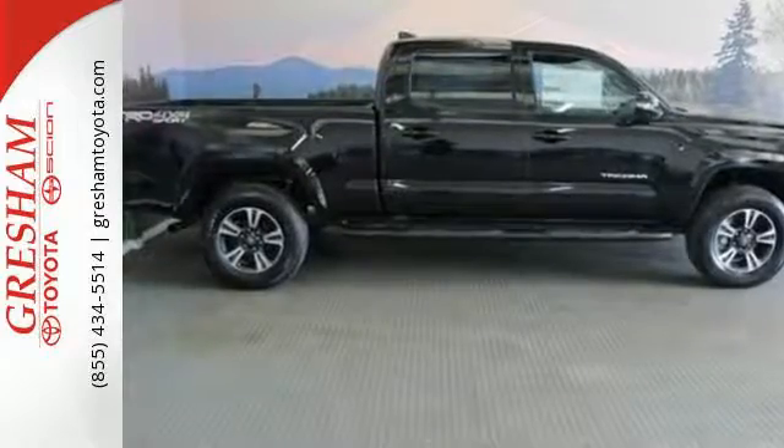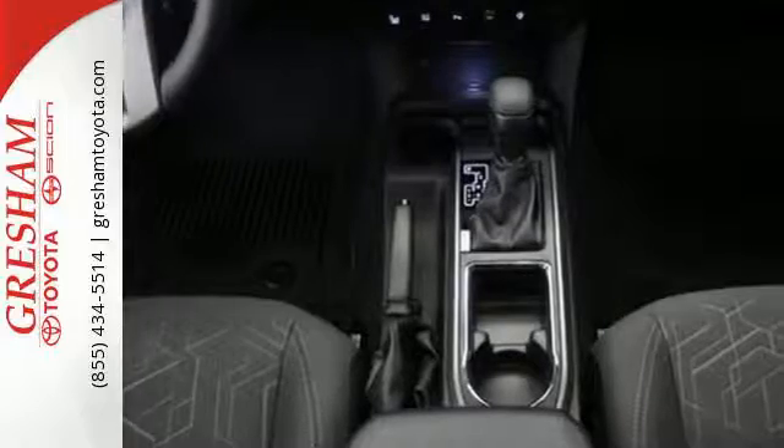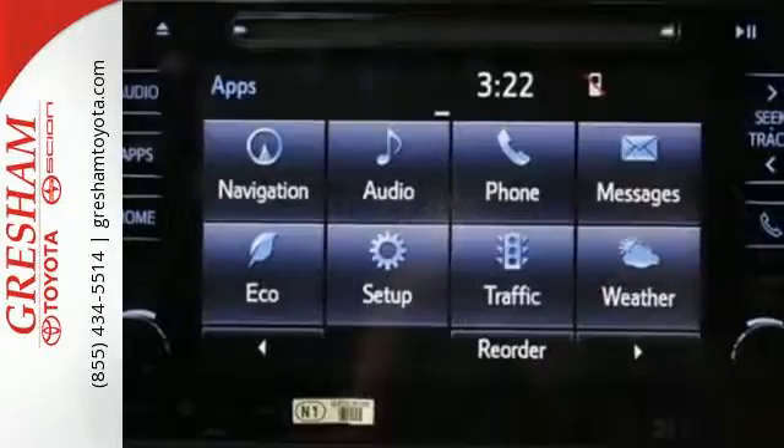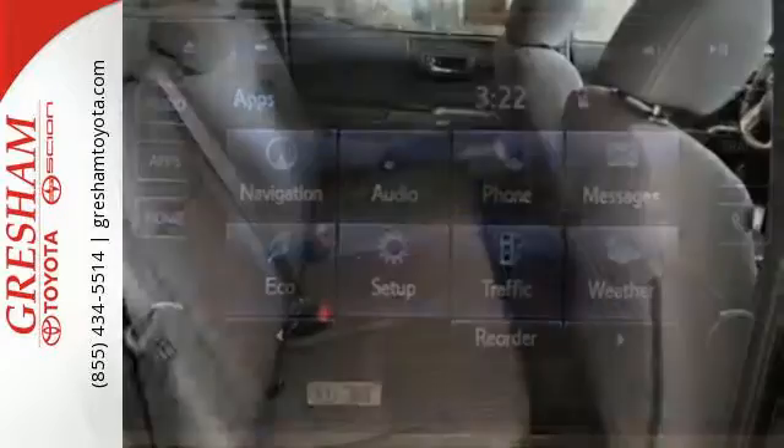Validate your passion for off-road fun with the TRD Sport Package and your drive to get things done with the fiber reinforced sheet molded composite bed with storage compartments and deck rail system with tie-down cleats and points.